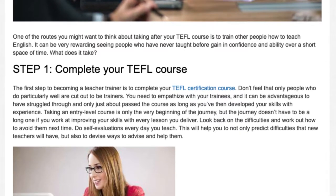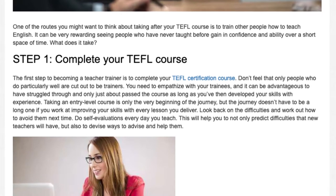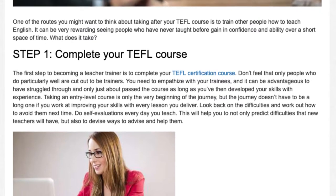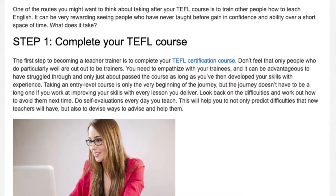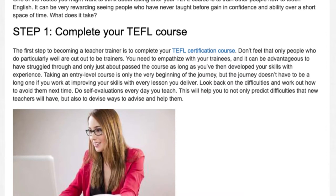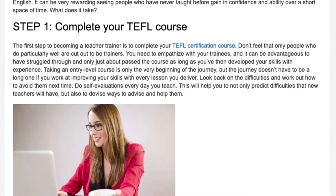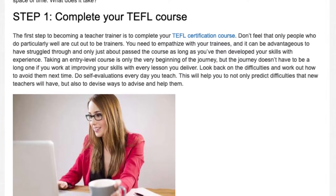You need to empathize with your trainees, and it can be advantageous to have struggled through and only just about passed the course, as long as you've then developed your skills with experience. Taking an entry-level course is only the very beginning of the journey, but the journey doesn't have to be a long one if you work at improving your skills with every lesson you deliver.